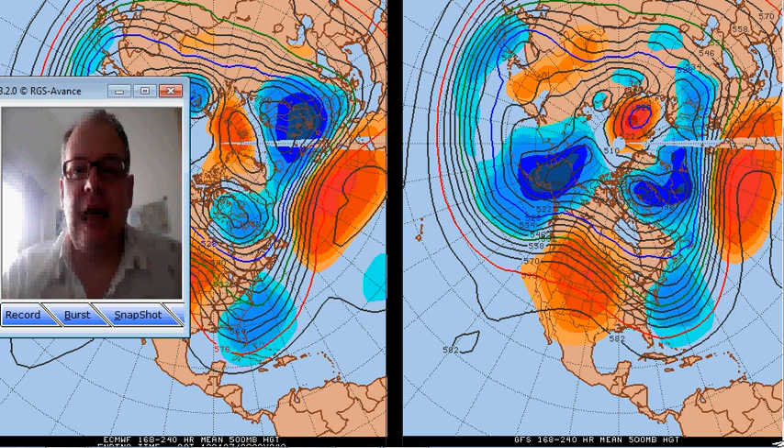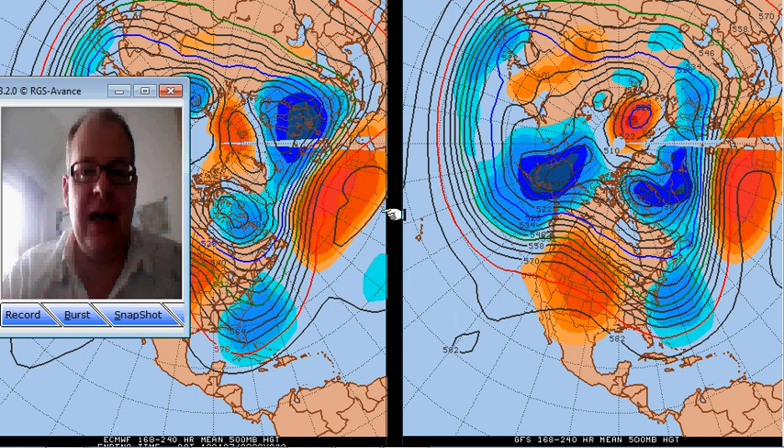Hi everyone, it's Simon Keeling here and it is Wednesday the 28th of December, the year rapidly coming to an end now. And some noticeable things to point out in the ECMWF and the GFS models during this morning.